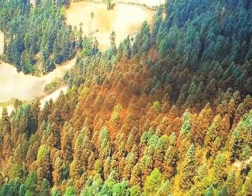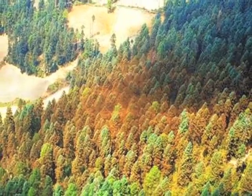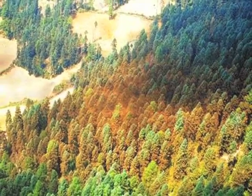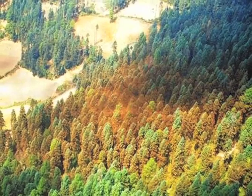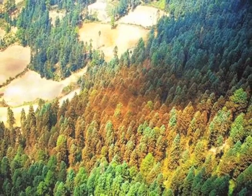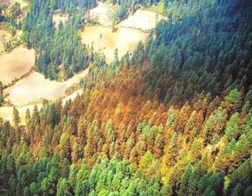From the air, monarch colonies in Mexico look like an orange blanket covering the Oyamel fir forest. This photo, taken above the Rosario Reserve in 2000, shows how cleared areas are encroaching on monarch overwintering sites.